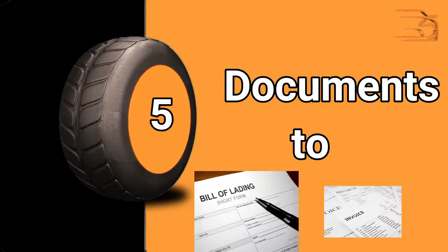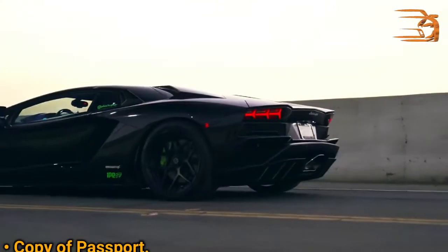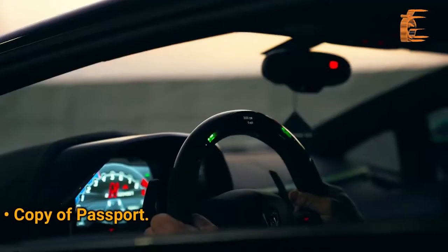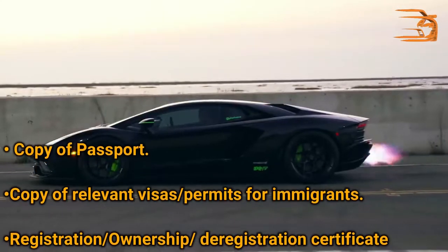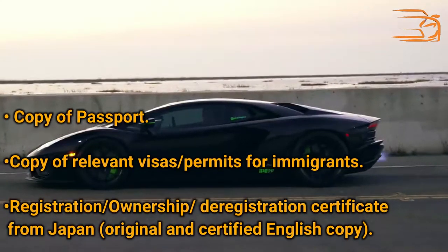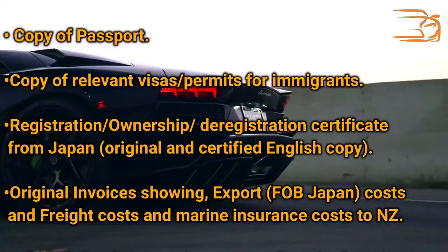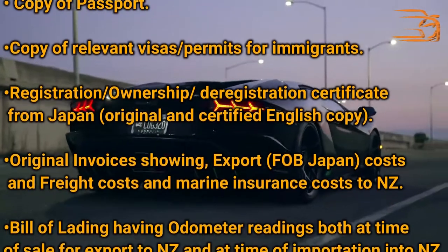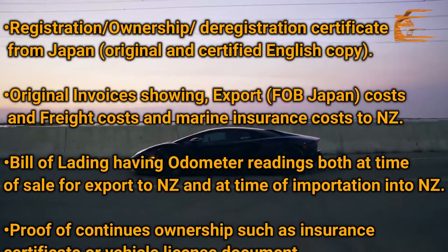Documents required while importing a vehicle into New Zealand: Copy of Passport, Copy of Relevant Visas, Permits for Immigrants, Registration/Ownership/Deregistration Certificate from Japan (original and certified English copy), and original invoices showing FOB Japan costs, freight costs, and marine insurance costs to New Zealand.